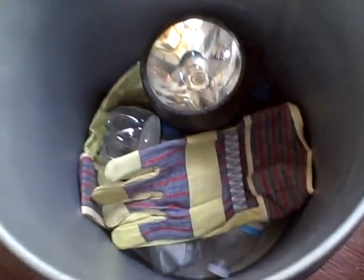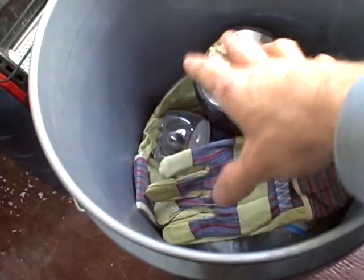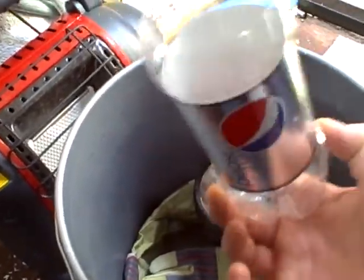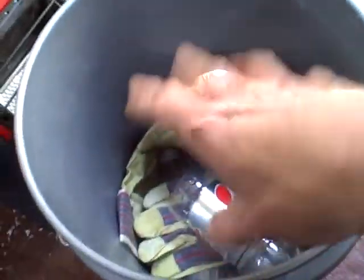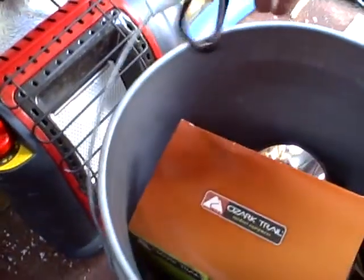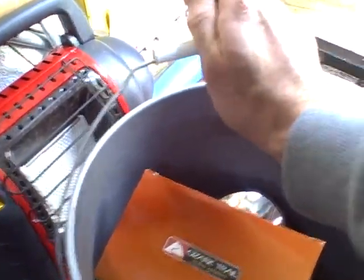I just keep gloves and flashlights and stuff in there, because nothing inside here gets nasty. I don't pee in it, I don't eat out of it or anything like that. I just keep some gloves and extra stuff in here — this is also a container I use for bathing, we'll show that in another video. Just keep a few random things in the bucket and use it as needed. Hopefully you can hit a gas station or a restaurant and take care of your business there.